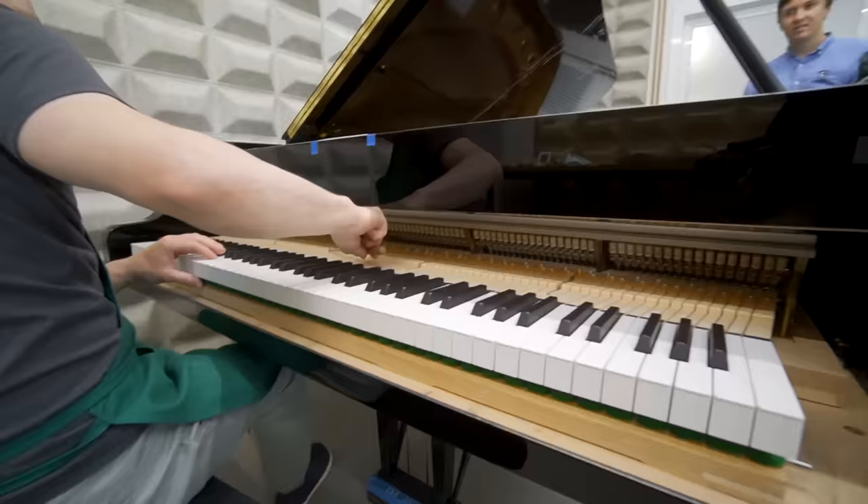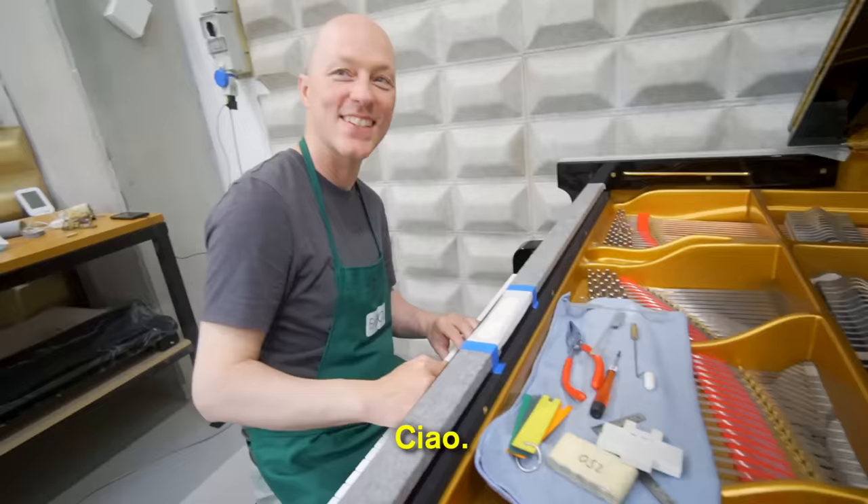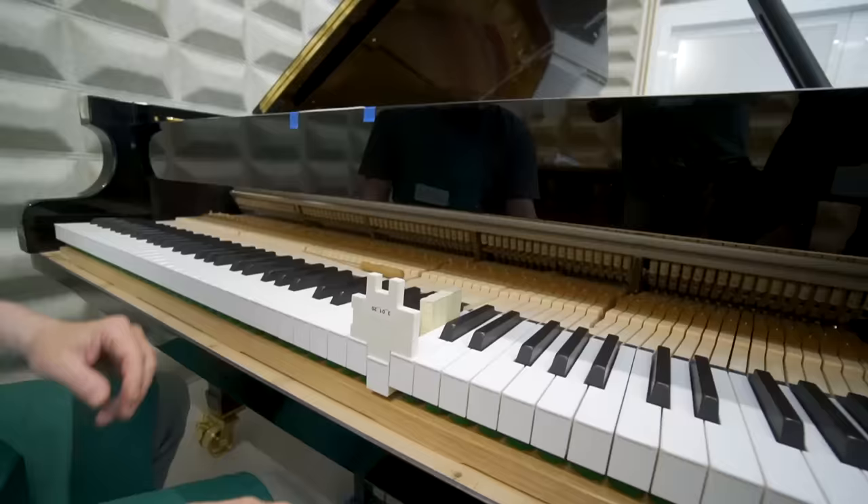Artun is our technician who was also in Warsaw for the Chopin competition — he prepared our piano there. The 10mm distance is always the same.